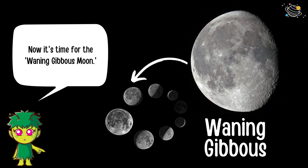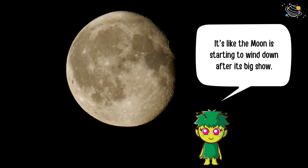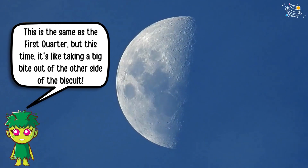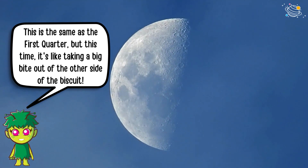Now it's time for the waning gibbous moon — it's like the moon is starting to wind down after its big show. Next there's the third quarter, which is the same as the first quarter, but this time it's like taking a big bite out of the other side of the biscuit.